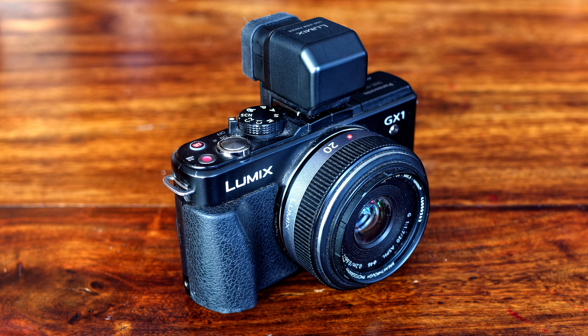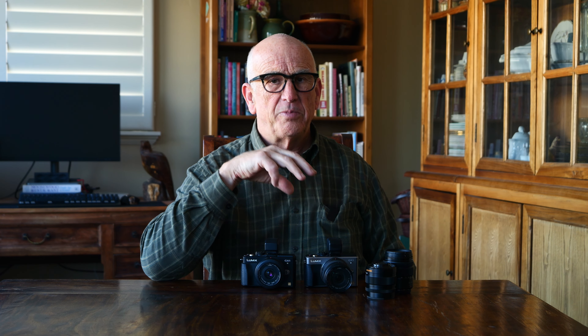Today I'm talking about the Panasonic Lumix GX1. It's a camera that came out in 2012 — I'm calling it a vintage digital camera. This was the digital camera that actually got me able to transition satisfactorily from film to digital. It's a mirrorless camera, and mirrorless cameras are all the rage today. It was way ahead of its time in several respects back then, and many of the advantages of mirrorless as they're perceived today were already in this camera.